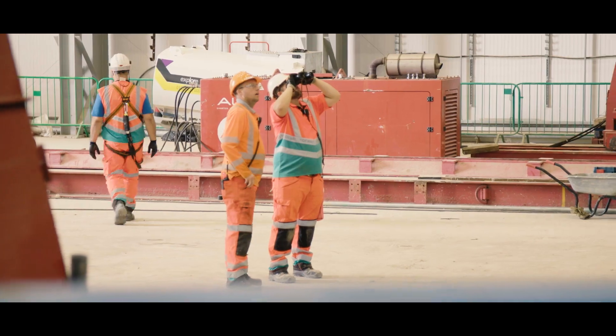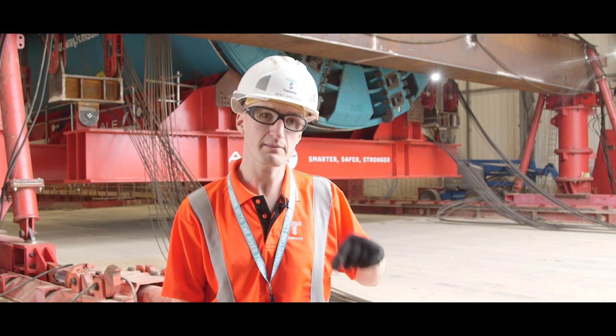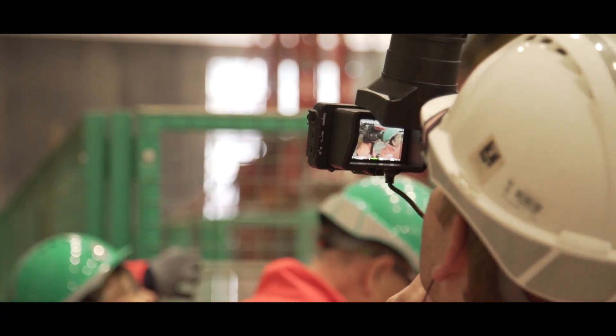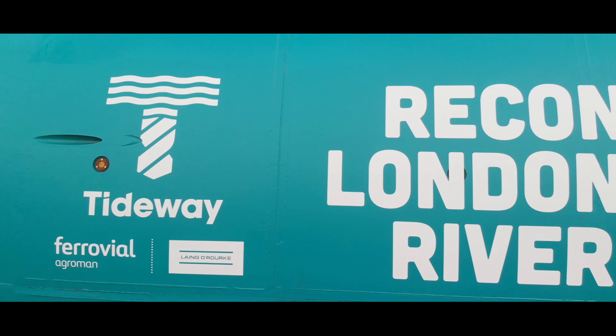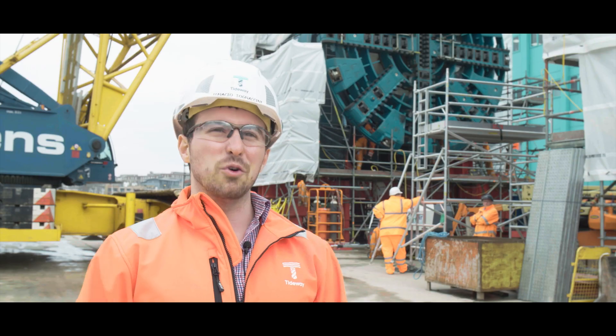With two TBMs on site and ready to launch, there's been a lot more interest in the project. Only today we had BBC Breakfast down filming live from inside the shed with Ursula behind them. It's a great milestone and I'm really proud of what we achieved today. It's a good team and we're really happy working together.